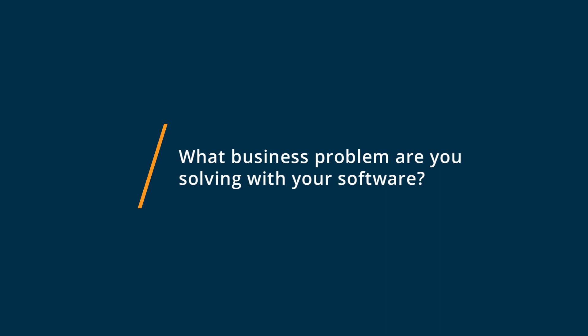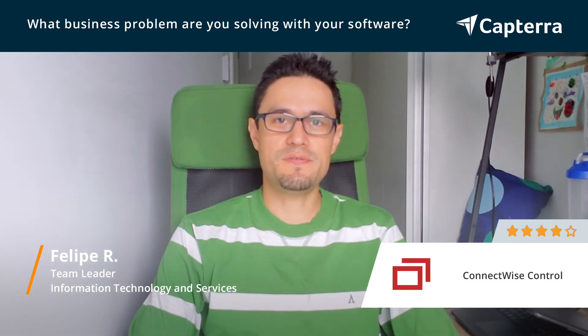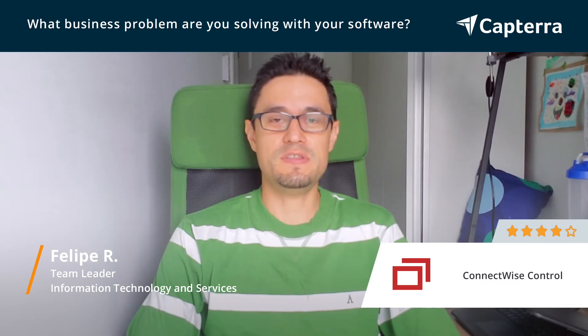We use ConnectWise on a daily basis, not just me, but all my team, because we support our clients remotely. ConnectWise Control is a perfect tool to connect remotely to computers, solve issues, do troubleshooting, diagnosis, and things like that. It helps us a lot to stay in our place where we are, especially now in COVID times.